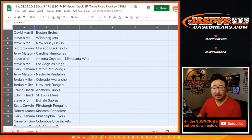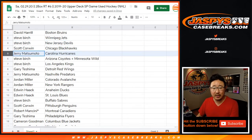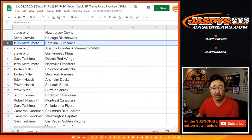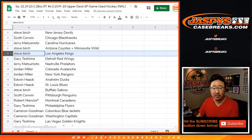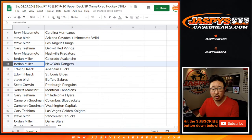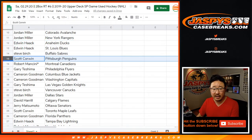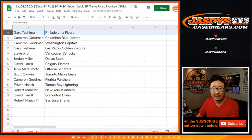Dave with the Bruins. Steve Birch, you've got the Jets and the New Jersey Devils. Scott with the Blackhawks. Jerry, you've got the Hurricanes. Steve with the Coyotes-Wild Combo. And my Kings. Gary with the Red Wings. Jerry with the Preds. Jordan with the Avs and the Rangers. Edwin with the Ducks and the Blues. Steve with the Sabres.